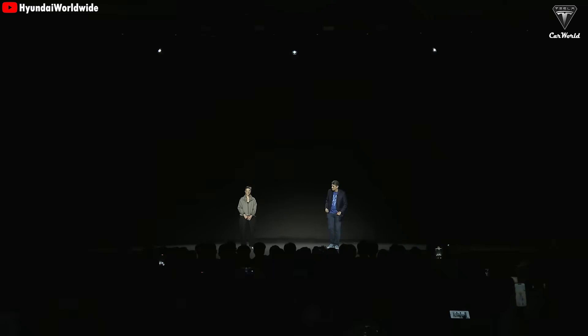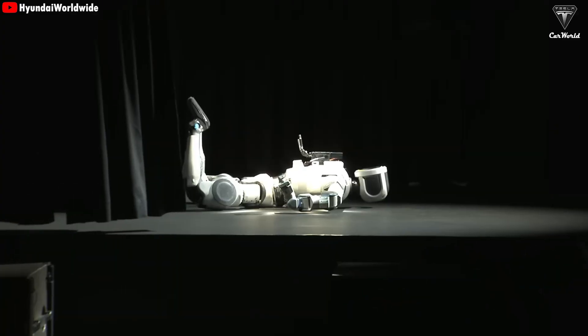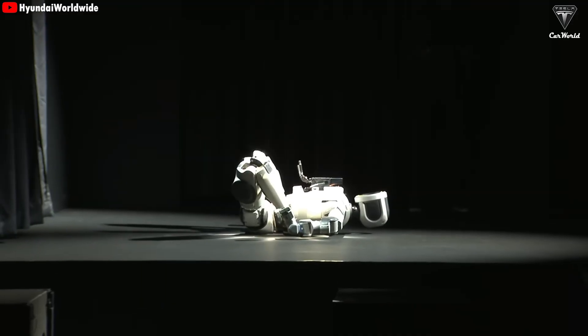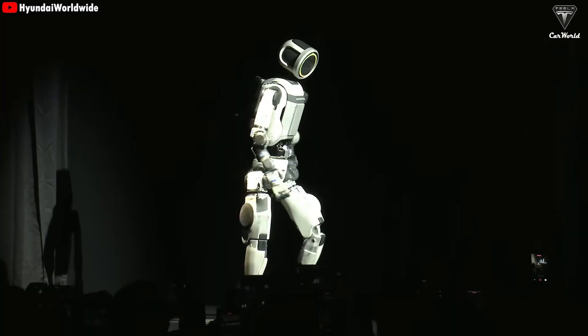For the first time ever in public, ladies and gentlemen, please welcome Atlas to the stage. As you can see, Atlas really does stand up the way that we show in our videos online.